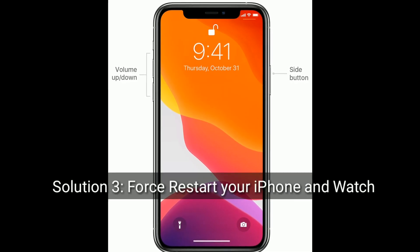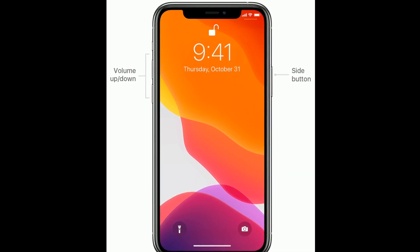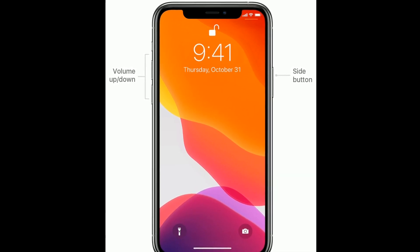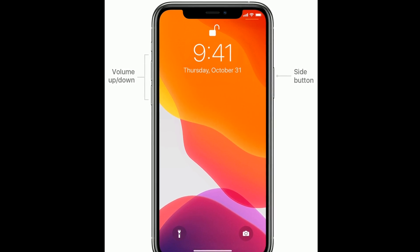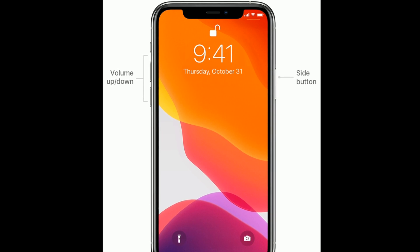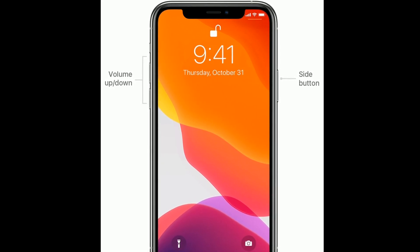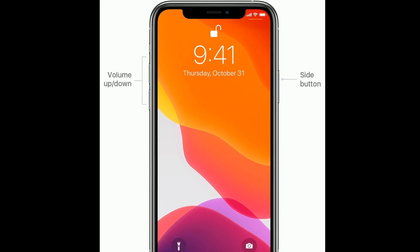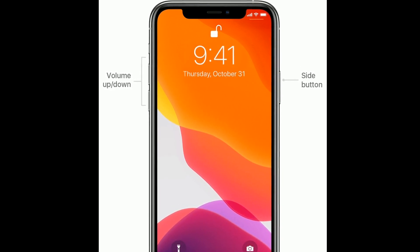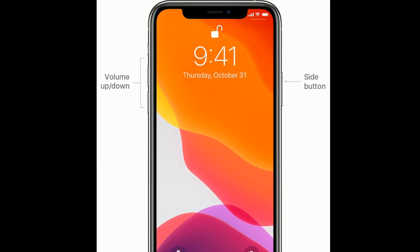Solution 3 is to force restart your iPhone and Apple Watch. If you are using iPhone 8, 10, 11, or 12 series, or iPhone SE 2nd generation, do the following: quickly press and release the volume up button, then quickly press and release the volume down button. Finally, press and hold the side button until you see the Apple logo.